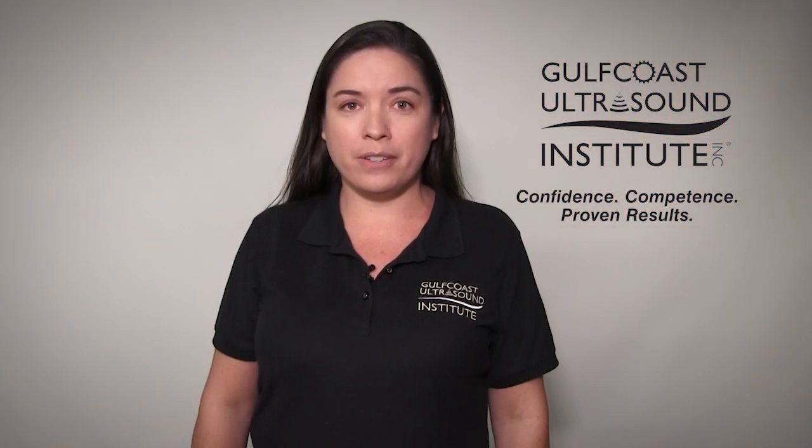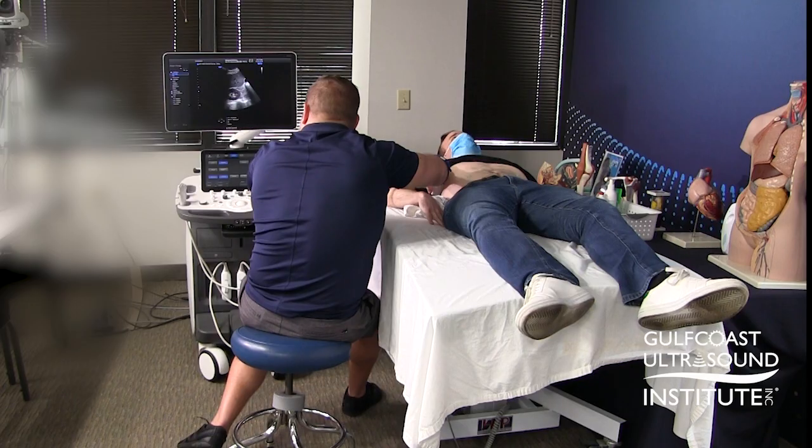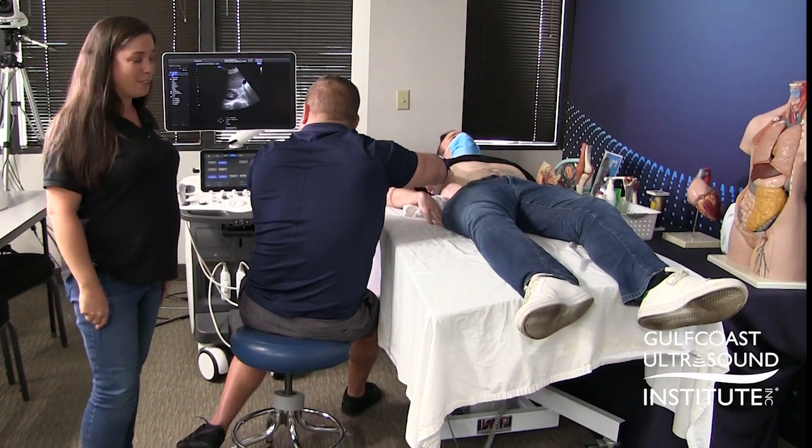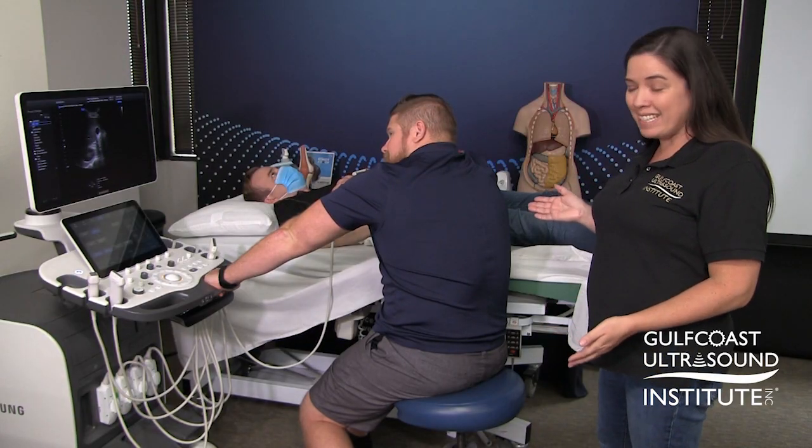Ergonomics is critical to preventing work-related musculoskeletal disorders and is the responsibility of the manufacturer, employer, and the employee. Let's check in on Casey and see how his ergonomics are. Wow, we've got a lot of work to do — this doesn't look comfortable at all, does it?